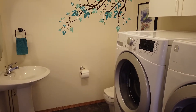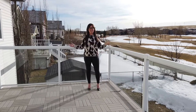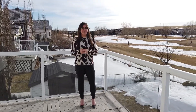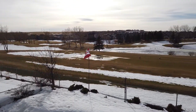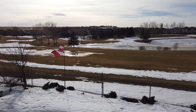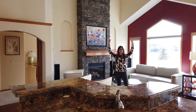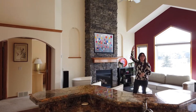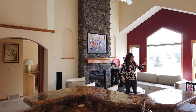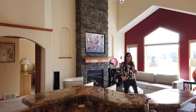Now let's head up to the next level. I'm standing here on the walkout deck and I can picture it being the summertime, sipping a cocktail and enjoying watching the golfers and the sunset. The first thing that will catch your eye on this level is just these beautiful vaulted ceilings. You have this gorgeous stone fireplace that goes all the way up to the ceiling, and then you have these beautiful windows that let in that west sunshine.